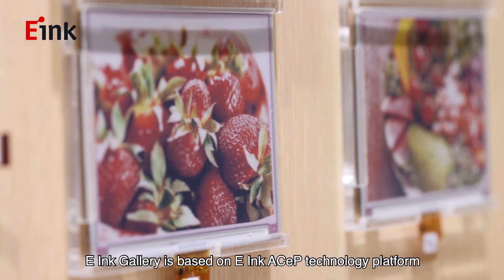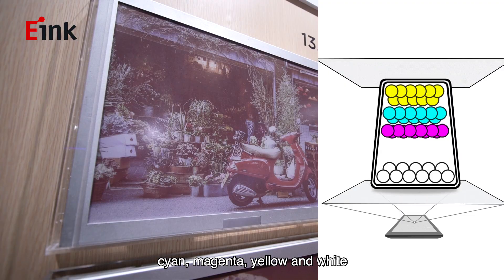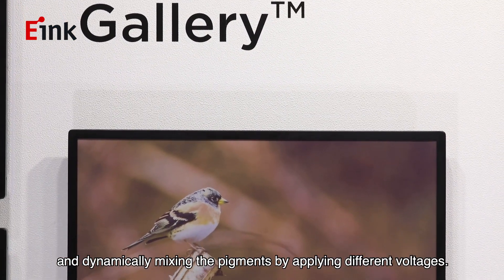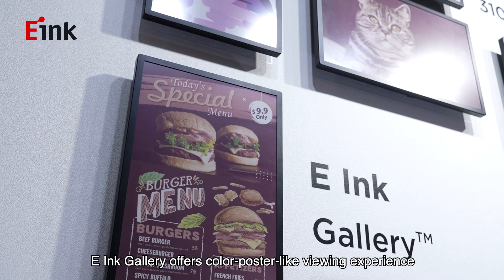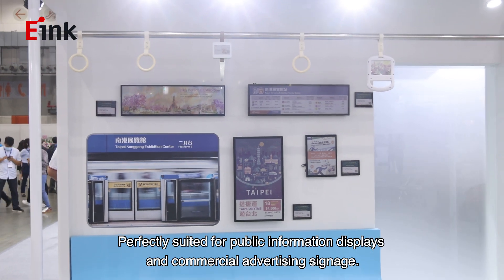Based on e-Ink ACEP technology platform, e-Ink Gallery achieves a full color gamut by incorporating four color pigments — cyan, magenta, yellow, and white — and dynamically mixing the pigments by applying different voltages. e-Ink Gallery offers a color poster-like viewing experience, perfectly suited for public information displays and commercial advertising signage.